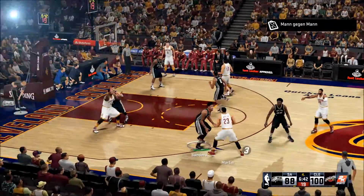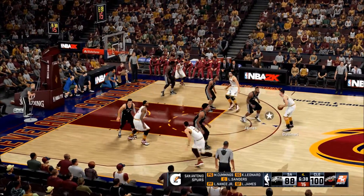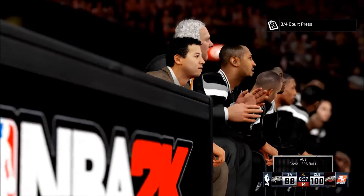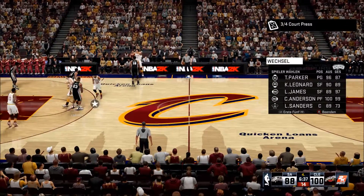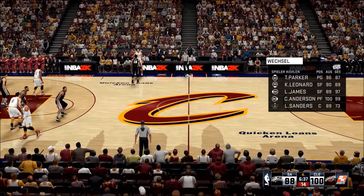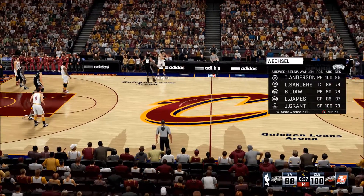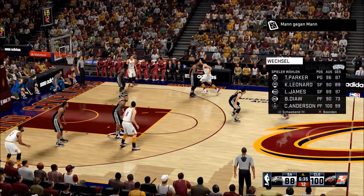On the court right now for the Spurs, LeBron James is out there with Nance, then there's Kawhi Leonard, then Cummings, and it's Sanders in at the center. The ball goes out of bounds, last touched by James, and really no choice but to lunge for that pass to make sure it didn't get through. That was important — probably would have been a quick two points if he doesn't get a hand on it and knock it out of bounds. Now here's Thompson.